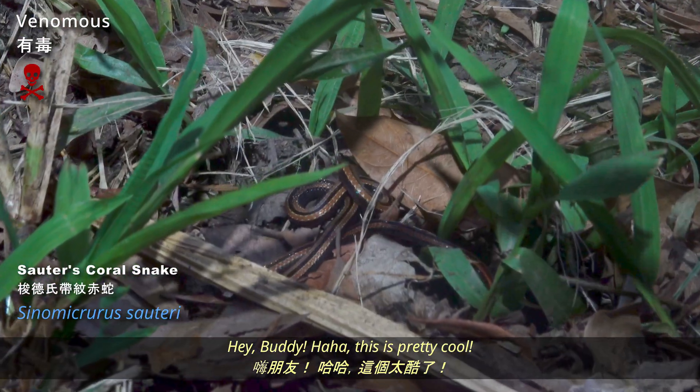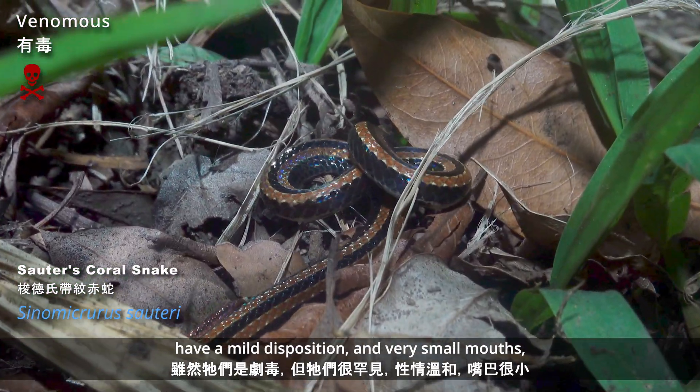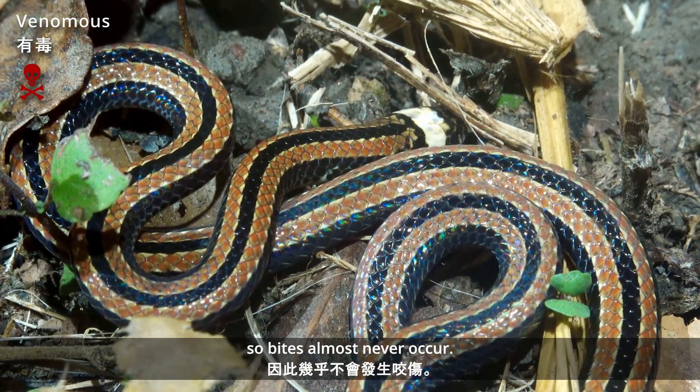This is pretty cool. Although highly venomous, they are quite rare, have a mild disposition and very small mouths. The bites almost never occur.